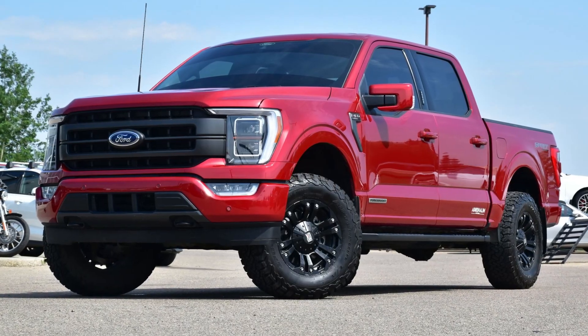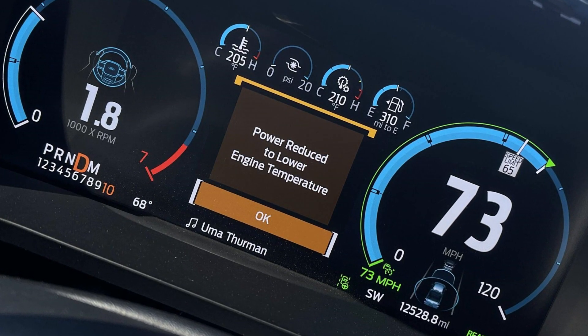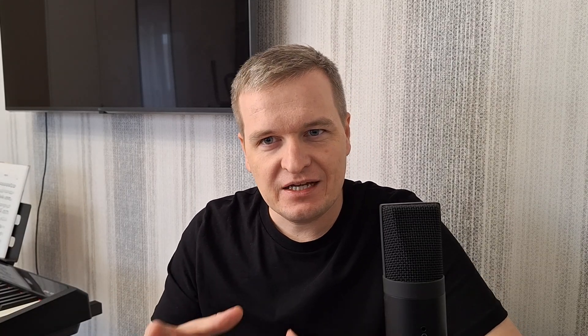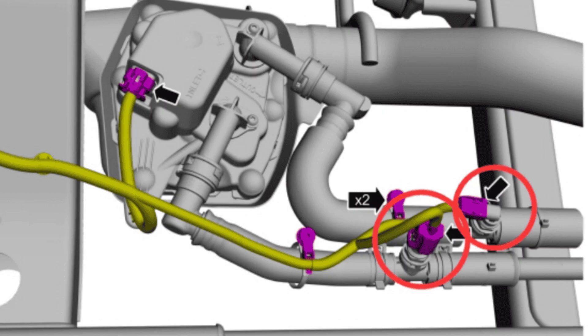But you will most likely see this warning in the Power Boost engine. This is the hybrid EcoBoost engine and it's mostly used in the F-150 model. In this vehicle, this message means that there is a problem with the exhaust heat exchanger, which is a plastic valve located inside the exhaust pipes of your car.